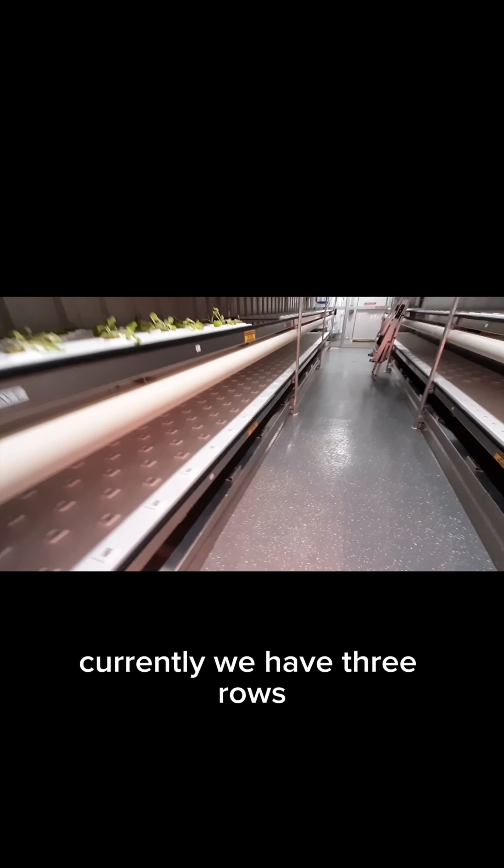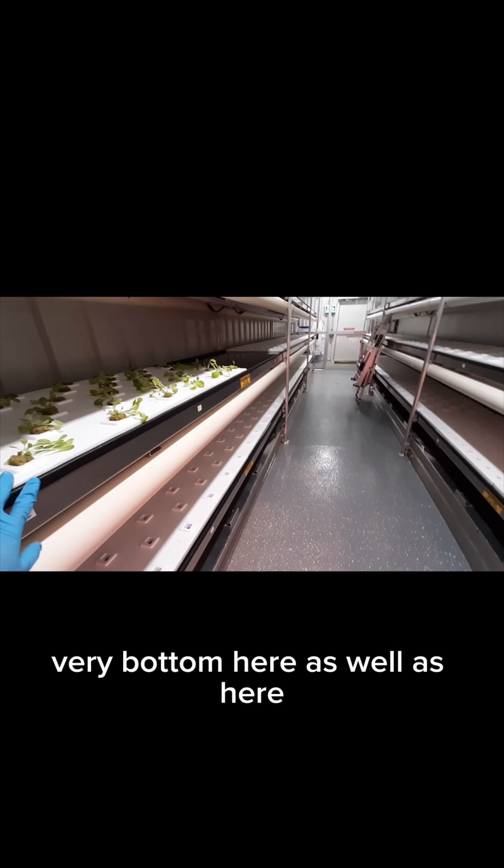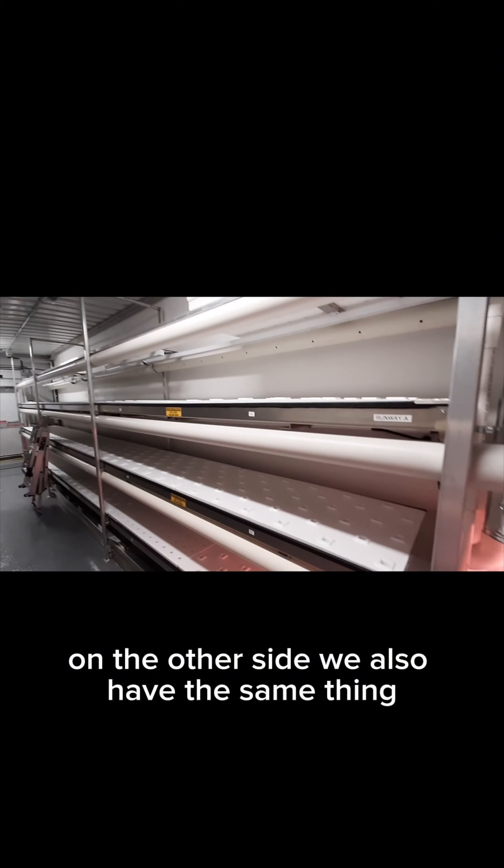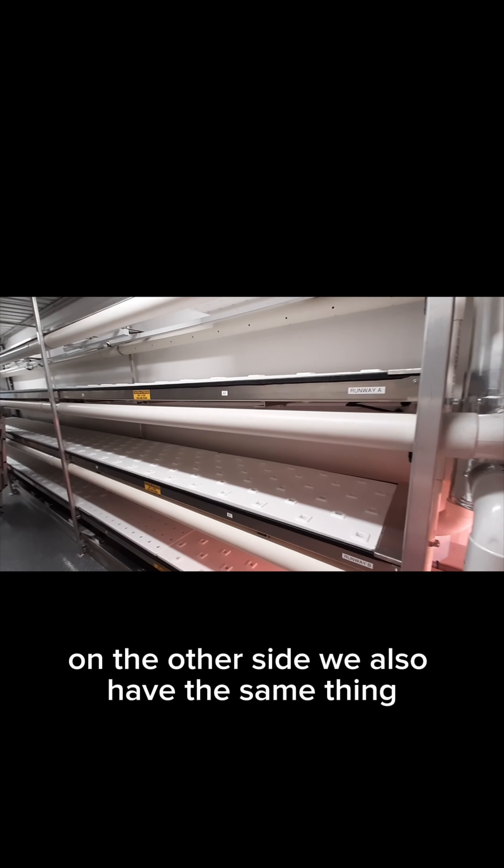Currently we have three rows — very bottom, here, as well as here. And then on the other side, we also have the same thing.